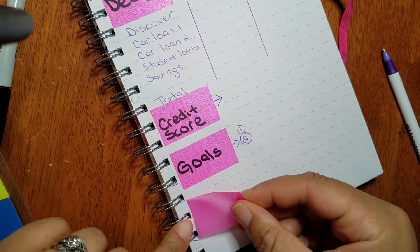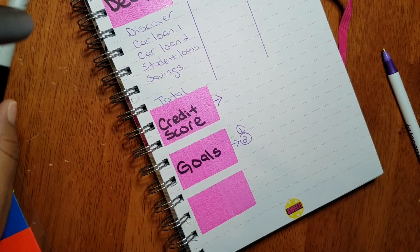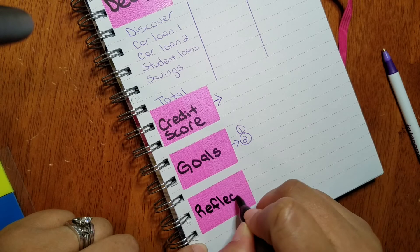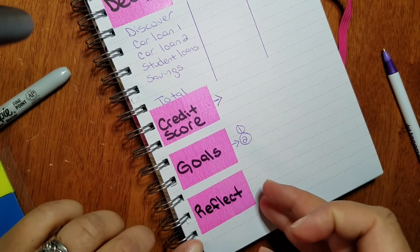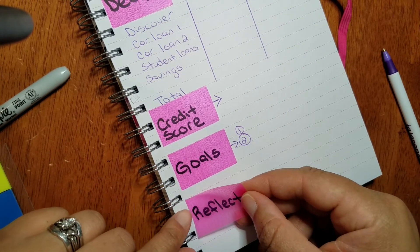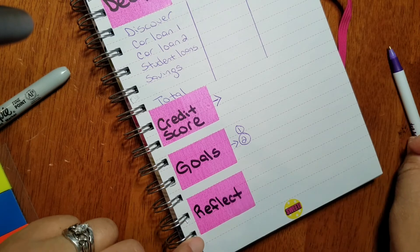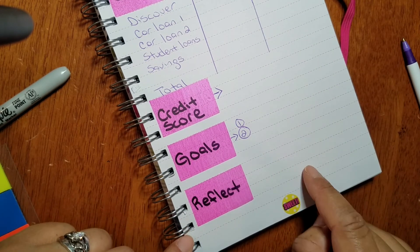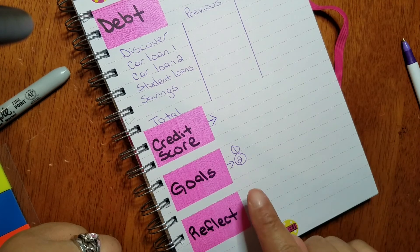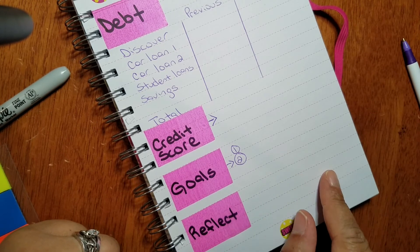Last but not least, I want to include a 'Reflect' section — as teachers we do this a lot to inform future practice. Reflections would just be my thoughts about the month: am I happy with what I did, did I meet my goals, did I pay something off, am I celebrating? Whatever you want to reflect on goes there.